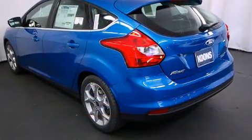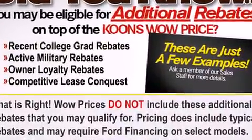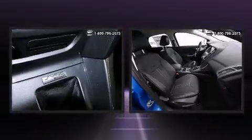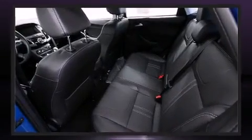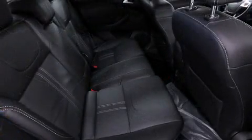One-touch window functionality and storage solutions are integrated throughout the interior, demonstrating thoughtful attention to detail. Audio features include a CD player with MP3 capability, steering wheel-mounted audio controls, and 10 speakers providing excellent sound throughout the cabin.